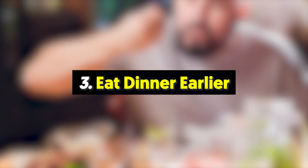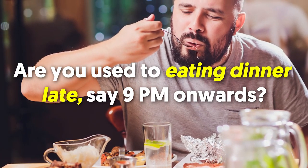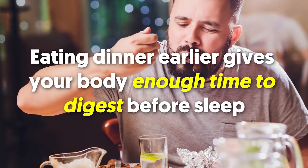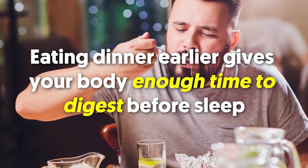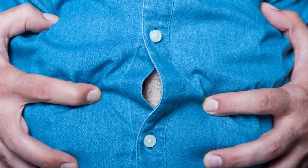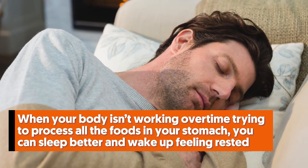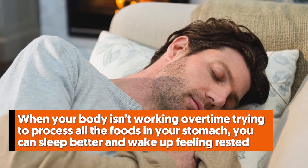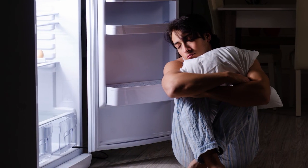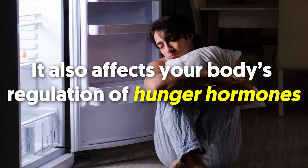Number three: eat dinner earlier. Are you used to eating dinner late, say 9 p.m. onwards? If yes, it's time to make some changes. Eating dinner earlier gives your body enough time to digest before sleep. The last thing you want is a large meal that keeps you feeling bloated before hitting the sack. When your body isn't working overtime processing food, you can sleep better and wake up feeling rested. This is important because sleep affects your food cravings the next day and your body's regulation of hunger hormones.